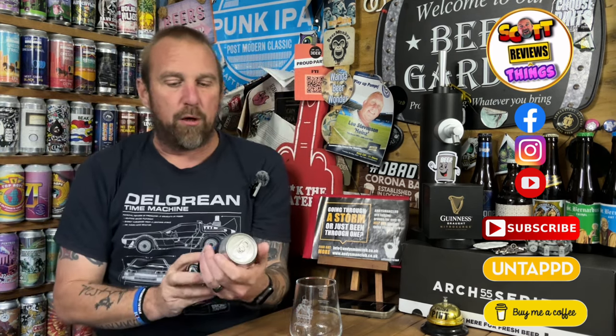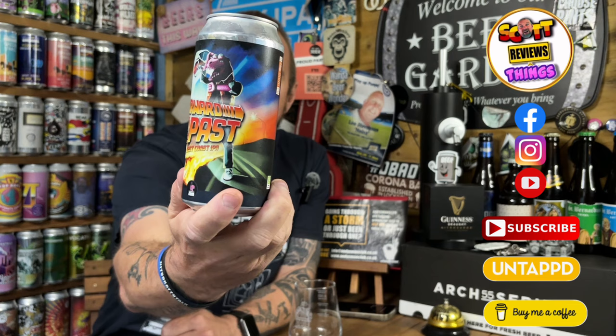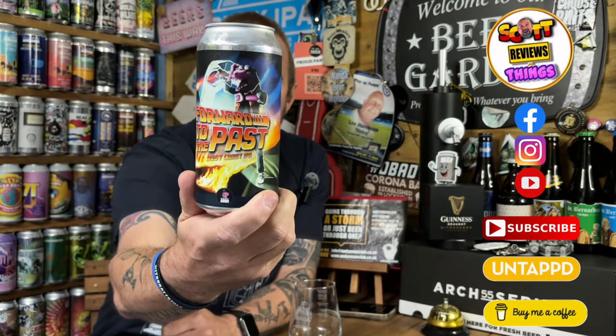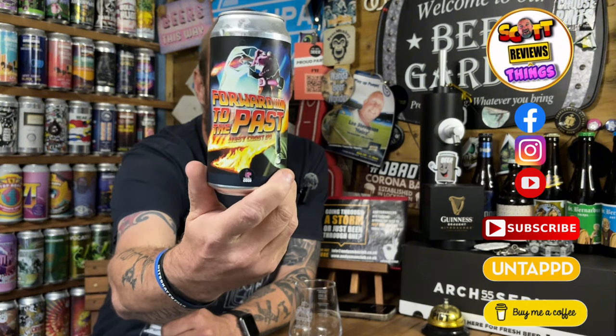Their can artwork is all tremendous. This one, for me, absolutely stands out. It's their Forward to the Past West Coast IPA. And I think we can all agree, as a Back to the Future themed beer, I think that's absolutely fabulous. It's one of my favourite cans I think I've ever had.